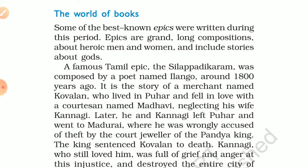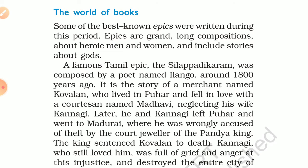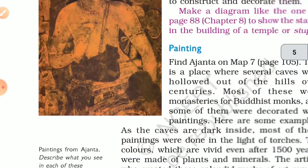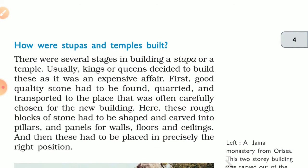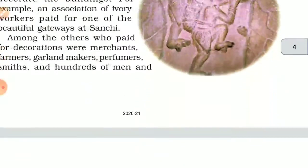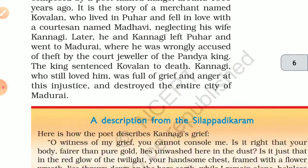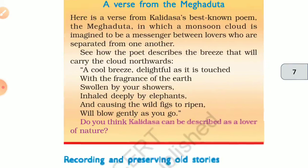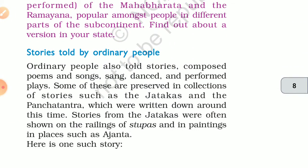The topic of 'The World of Books' we will discuss next class, particularly reviewing paintings, stupas, and temples. We will also cover old stories, recordings, and stories told by ordinary people in the next session. Goodbye and have a good day, all of you.